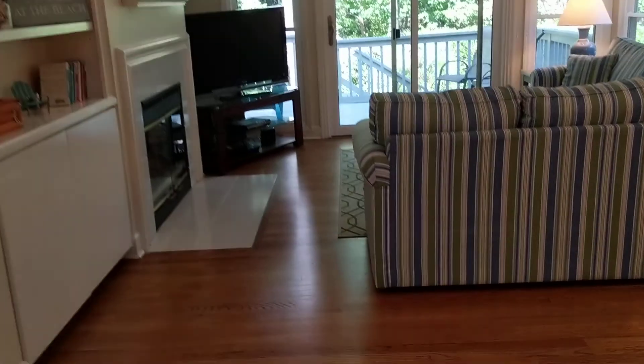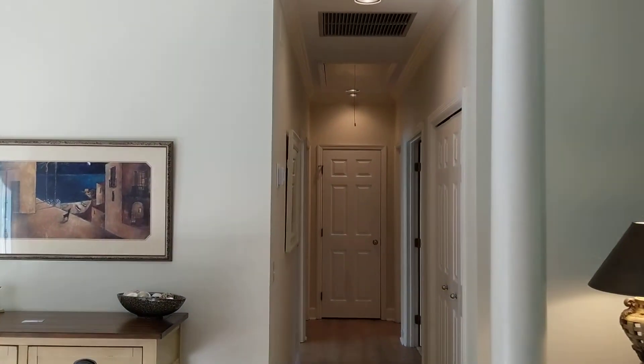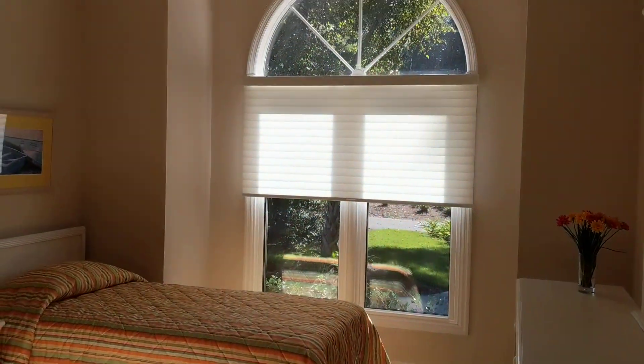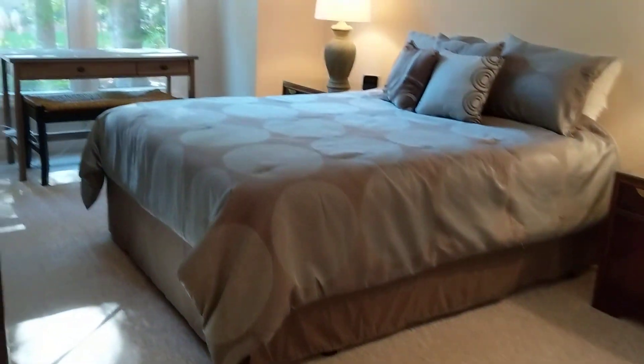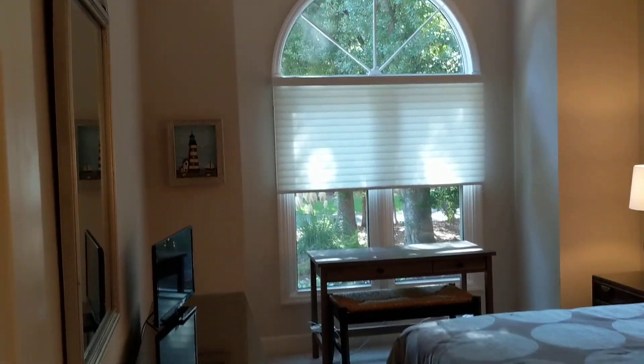Coming back through, we'll take a look at the bedrooms — they are all down on this side of the home. We'll have some storage in here. Nice, bright, sunny room here with the twin beds and the peaked ceiling. And right around the corner is another similar bedroom, and in here they have a queen.